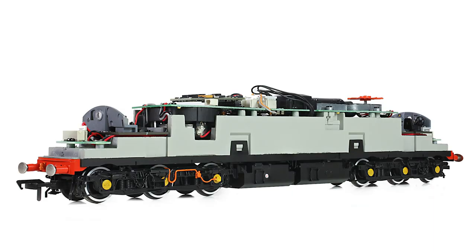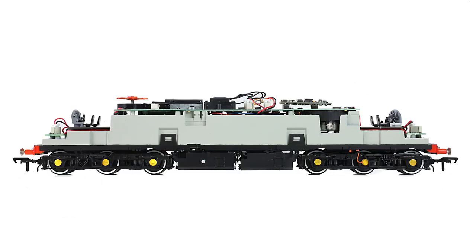Our all-new model utilises a five-pole twin shaft motor with twin flywheels to provide drive to both bogies and all axles. Electrical pickup is from all 12 wheels, while each axle runs in a pair of separately fitted metal bearings which slot into the die-cast bogie towers. As you would expect, the main chassis block is also of die-cast metal construction.